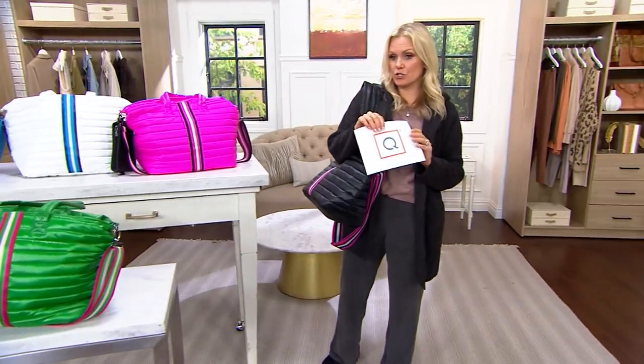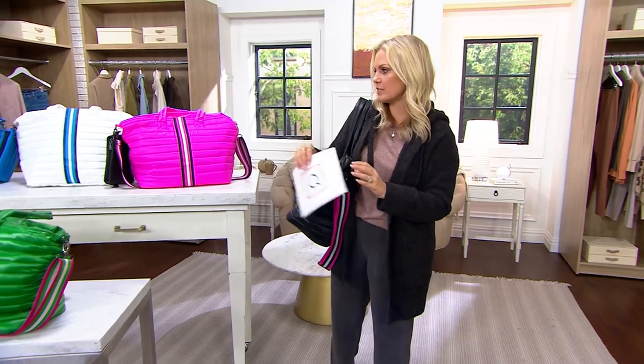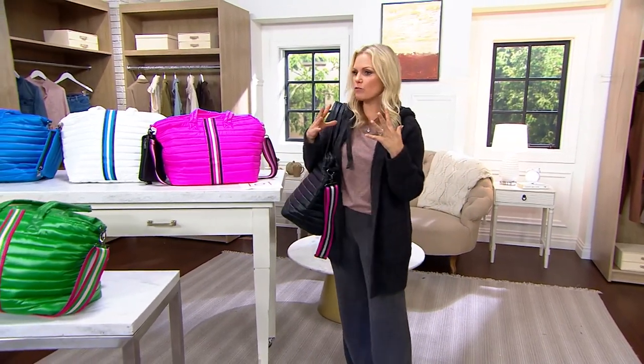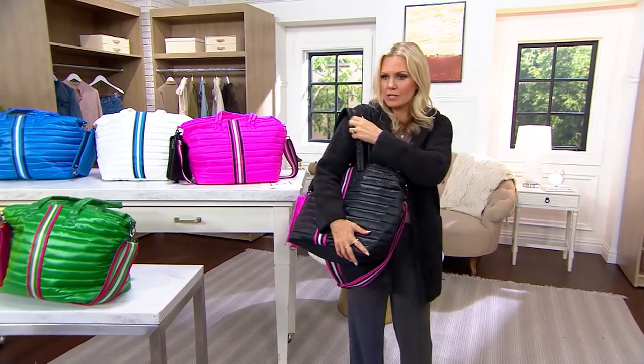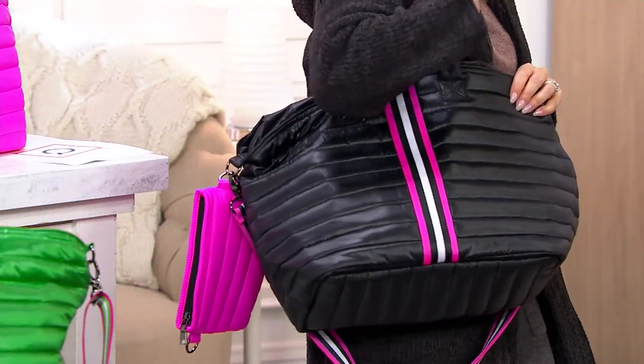Two quick presentations to wrap up the show. This is Think Roiland — I love this brand. It is a group of women that came together in New York City, fashion designers, and discovered their own brand.